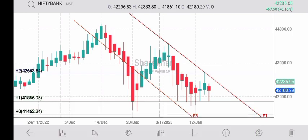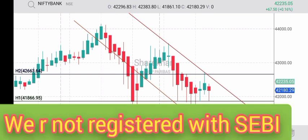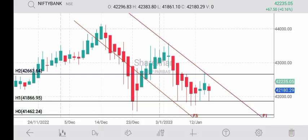...closing chart will follow. Today intraday: open 42,296, high 42,353, low 41,861, and close 42,180. For tomorrow Wednesday, 42,180 will act as strong support, and resistance may be at 42,420 and 42,490 as well.